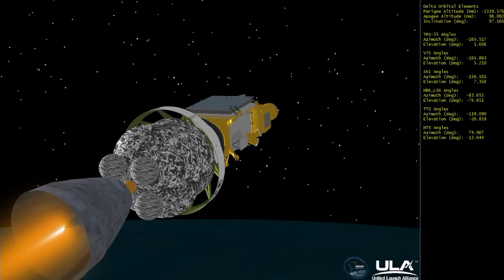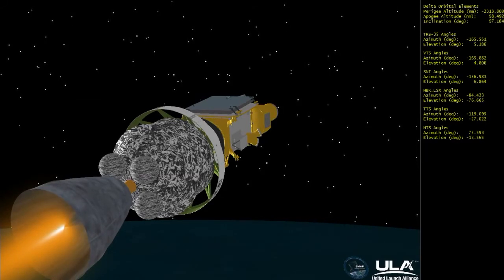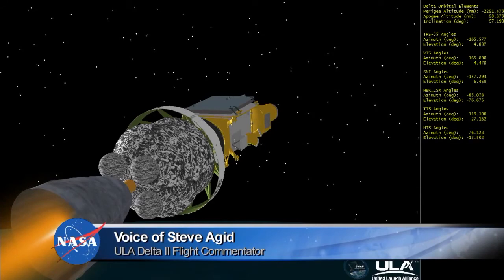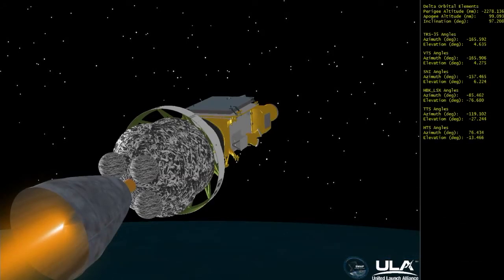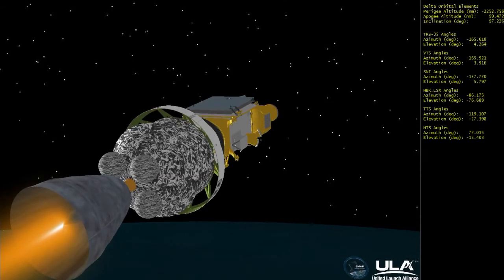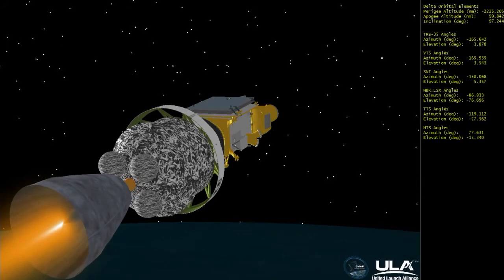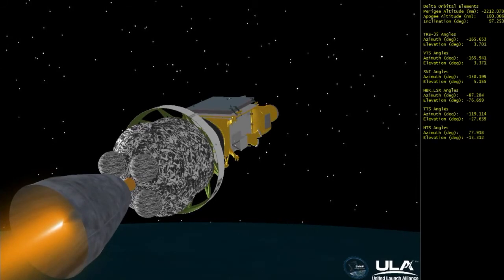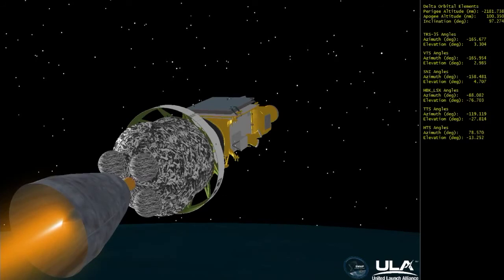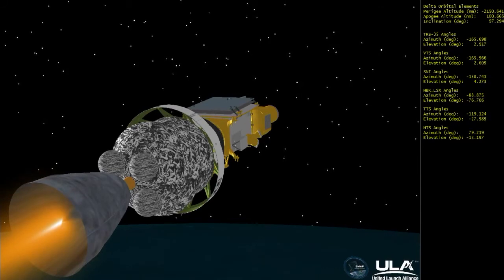We will have four second stage engine burns: two prior to the deployment of our first spacecraft SMAP, the major payload for the mission, and one short burn prior to deployment of our three PICO satellites. Six minutes, forty seconds in. Coming up on the seven-minute mark. Seven minutes into the flight, still looking good. Upper stage engine control is excellent. Good chamber pressure, very stable in the second stage.